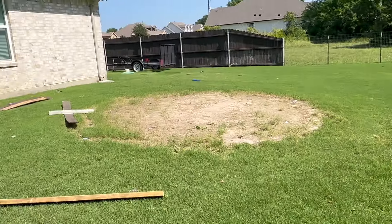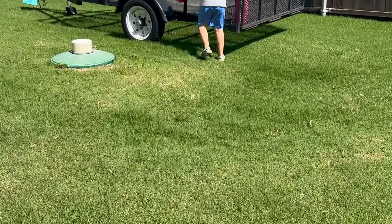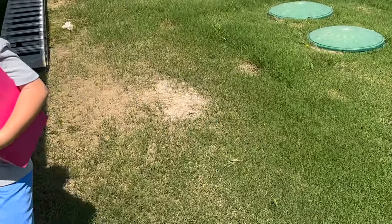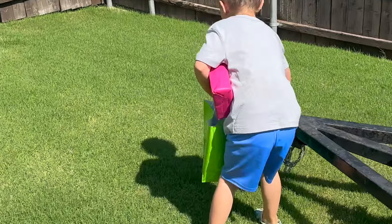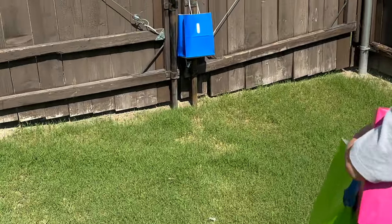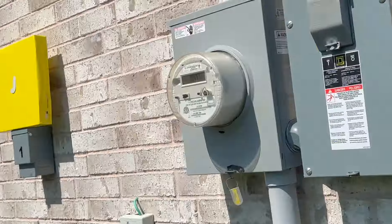Do you see any? They're over here! Is there something over there? Yeah. There's one right here. There's one right here. Eleven, twelve. Thirteen. Fourteen. And fifteen.